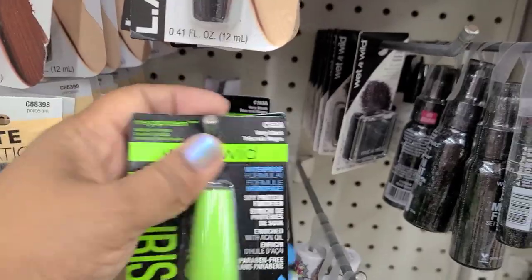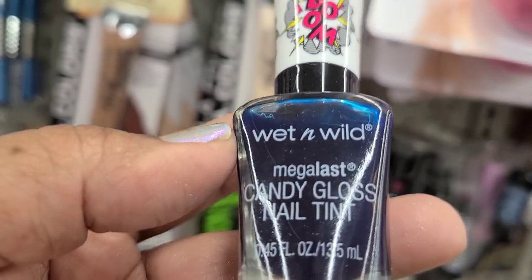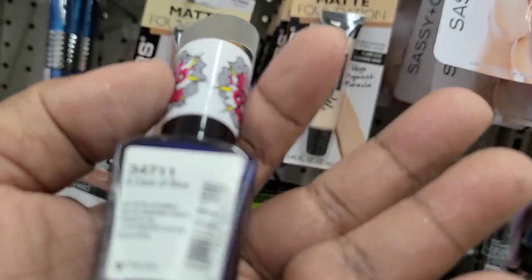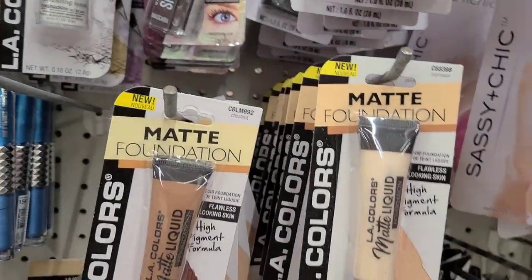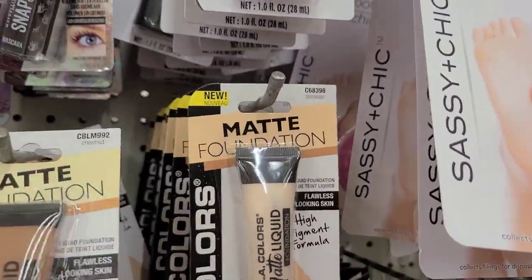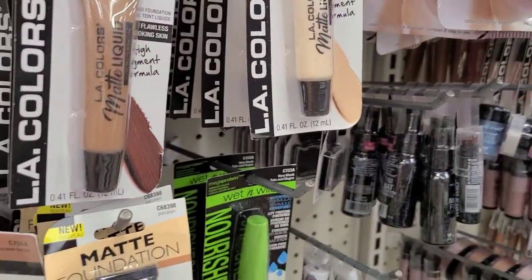They have Wet n Wild Very Black water pro formula nail polishes. There's Candy Gloss nail tint in blue and red. A new matte foundation in Porcelain and Chestnut, and Wet n Wild products with a full tutorial on the back for your makeup.